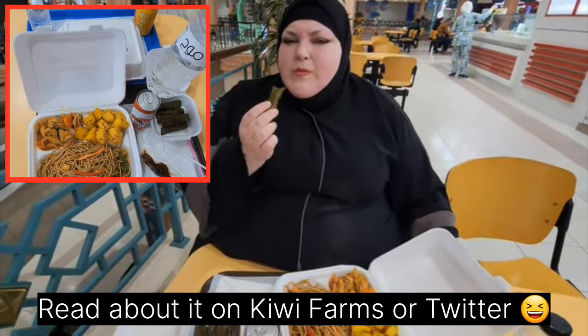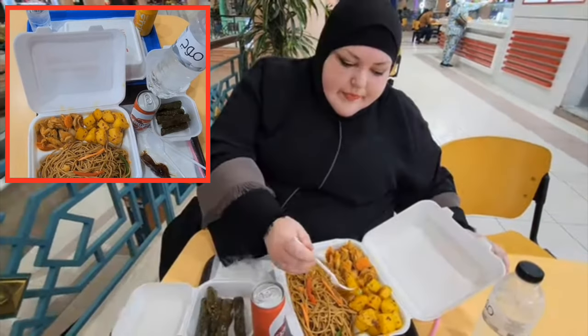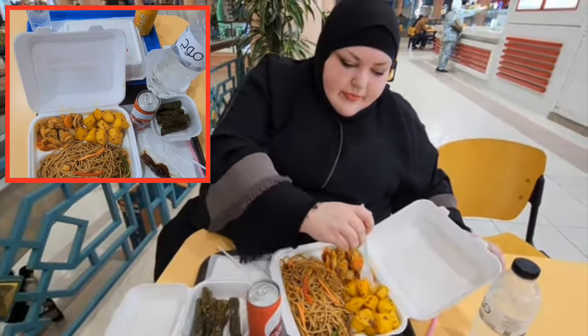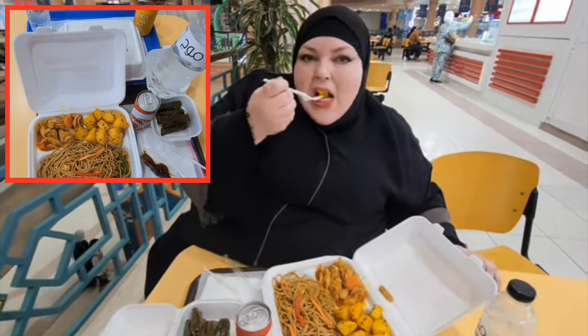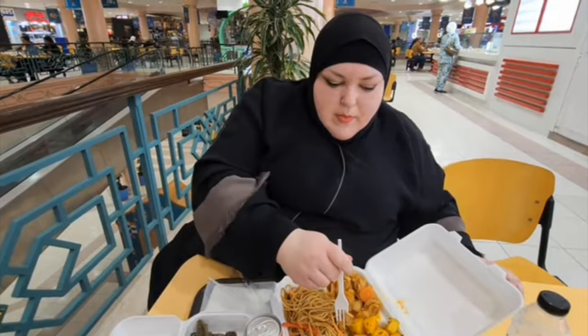One of the funniest, most talked about things in this video is Foodie's judicious use of filters. Take a look at how stretched out that takeout box is — it had the same effect on the grape leaves. The box is stretched out, and look at how long and thin they are. Seriously, Foodie, who do you think you're fooling with all of this?